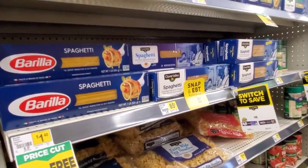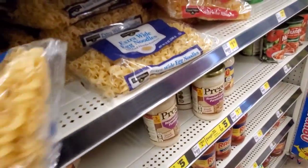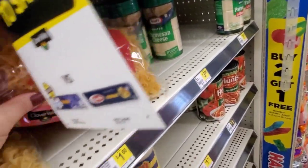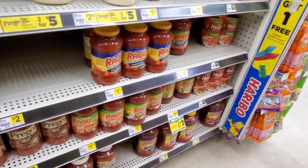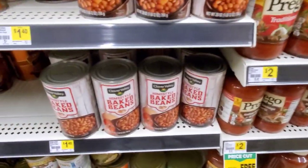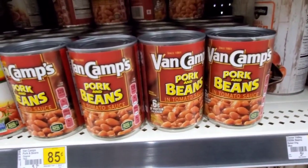The Barilla pastas is $1.40. Their brand is $0.85. Extra wide noodle — their brand, $1.25. They even have yolk-free for $1.50. Prego's $2.00. Ragu's $1.75. Some baked beans here for $1.40. These are $1.60. Van Camps are $0.85.